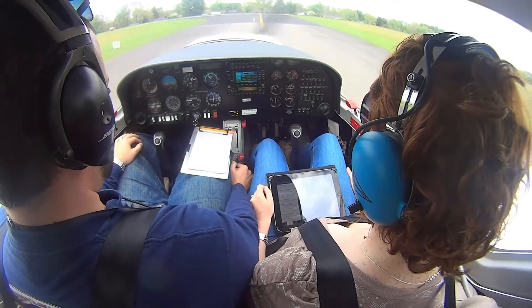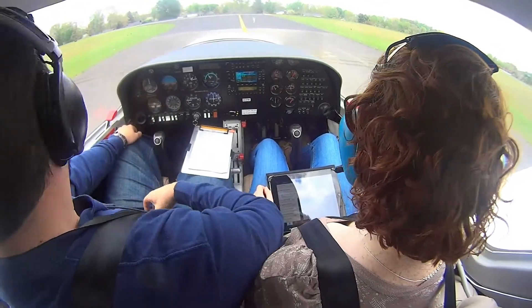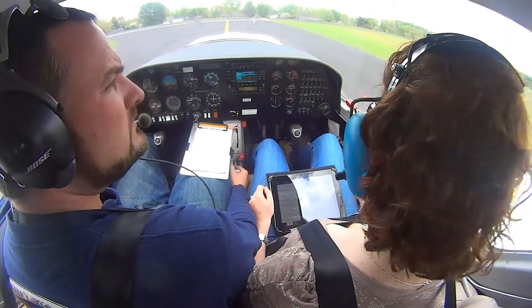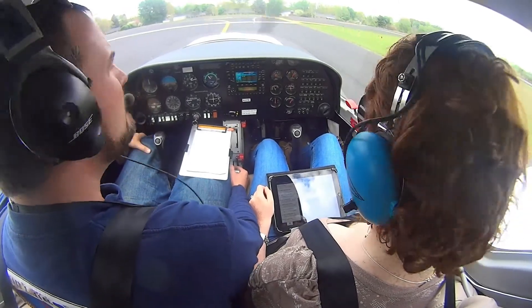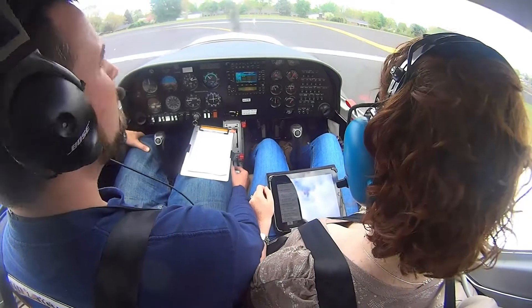We're not going to have flight following at first — it just helps to look for traffic. Always follow clear. Runway's clear.